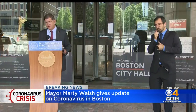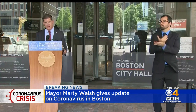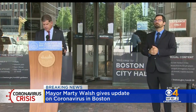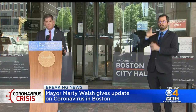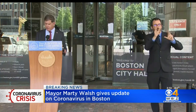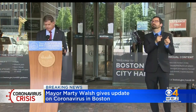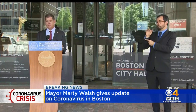We also have a state primary election on September 1st and the general election on November 3rd here in the Commonwealth. The registration deadline for the primary is August 22nd, which is this Saturday. So if you want to vote in the September 1st election, you need to register to vote by August 22nd. You can learn about your voting status if you go to boston.gov/elections.